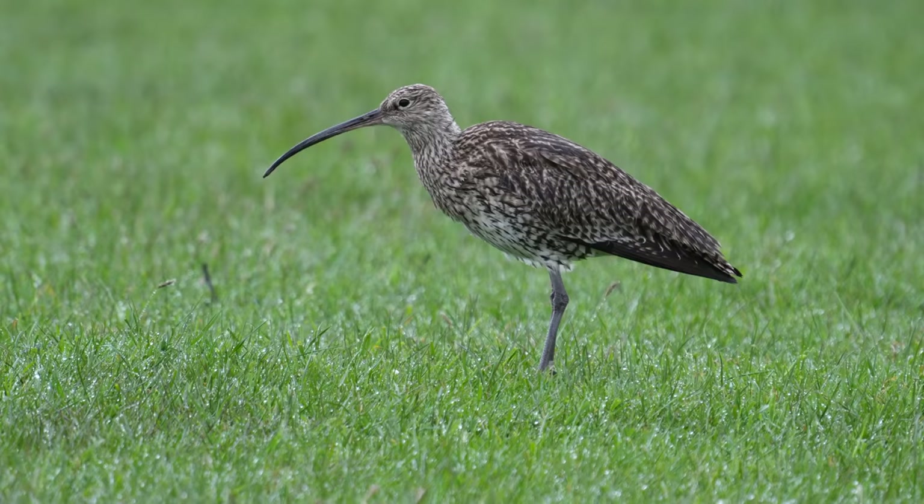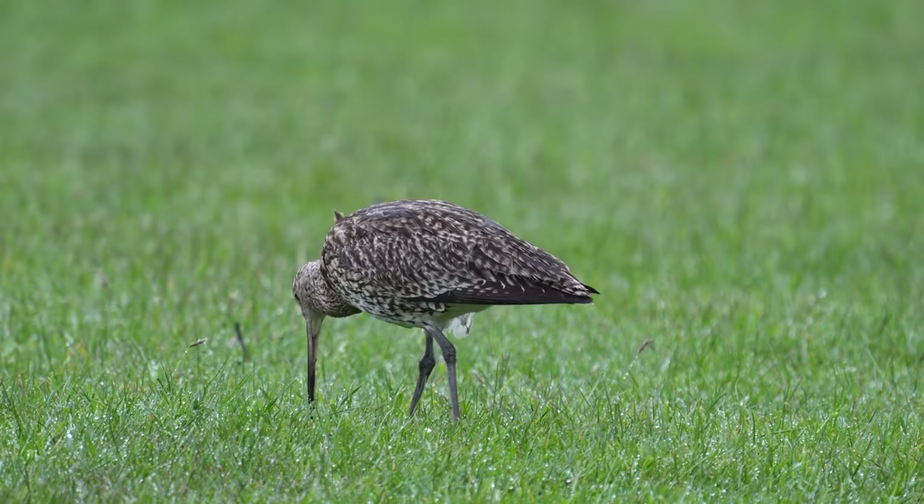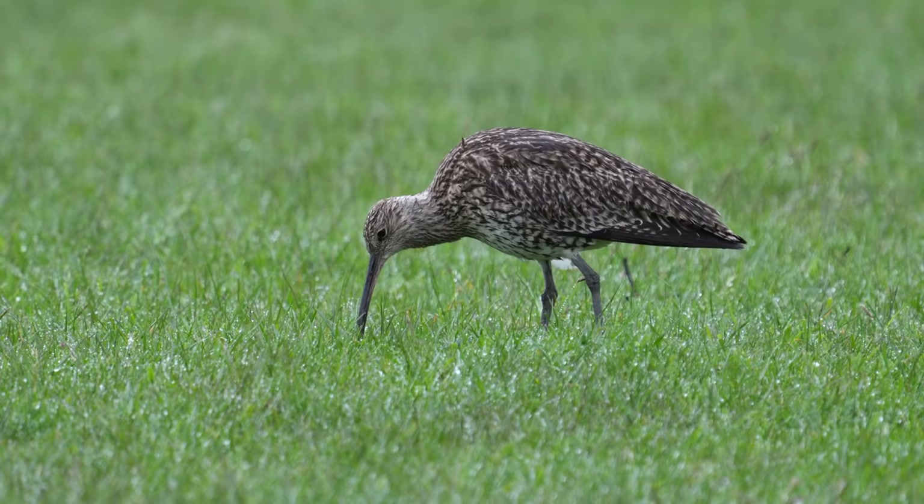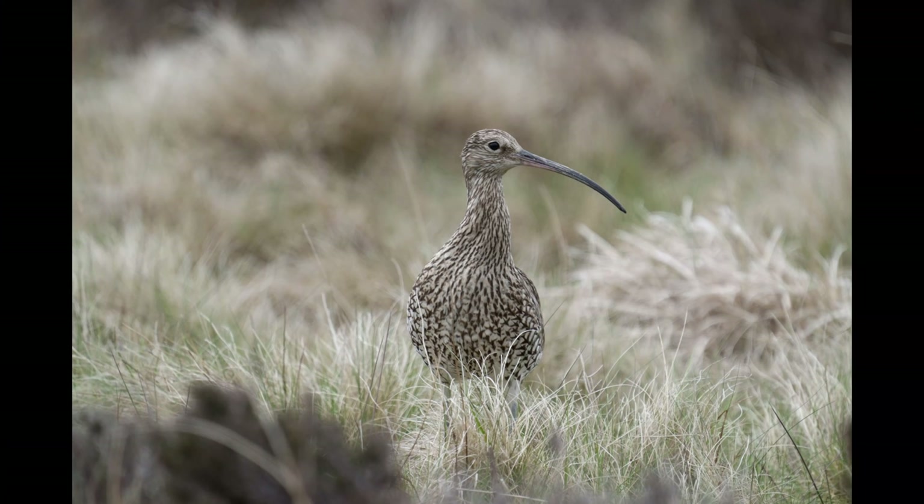Curlews are more likely to be breeding in the long heather on the moors, but very often during the spring months they will be quite close to the road. I think this is the case with all waders - they breed out there somewhere, but when they've got young they tend to come to the edges of the road, especially early in the morning when there's no traffic. So it's very common to see snipe, lapwings, golden plovers, and curlews close to the edge of the road where they're photographable.